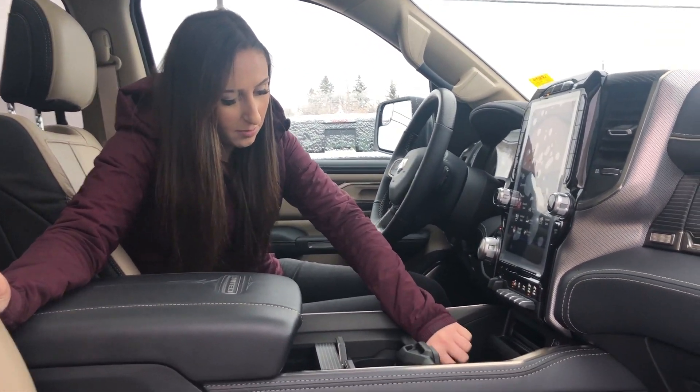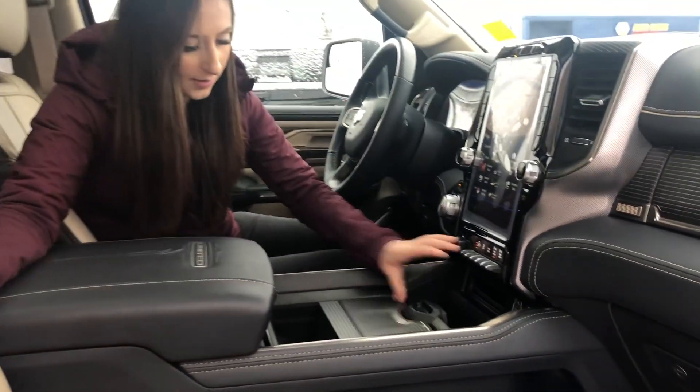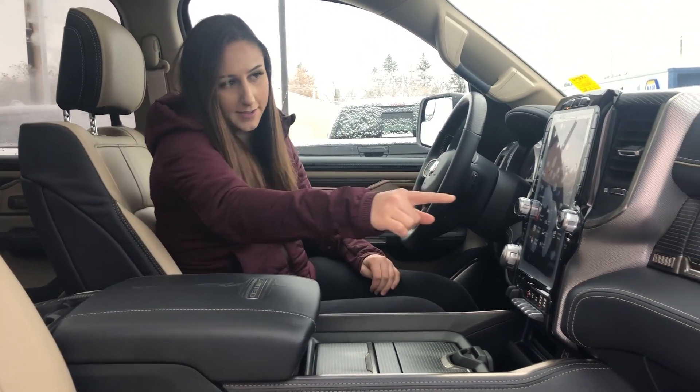These are the full leather seats, they're heated and cooled. You also have a wireless charger right here where you just set your phone and when the little blue light comes on, it's charging. You can move the center console wherever you like, so it's pretty customizable. Storage all around, and of course over here as well.